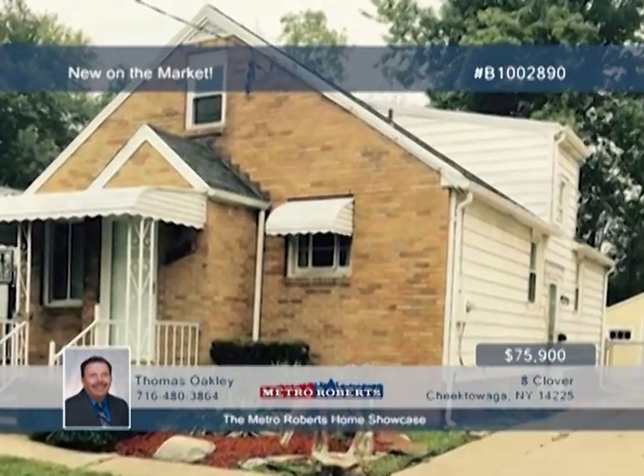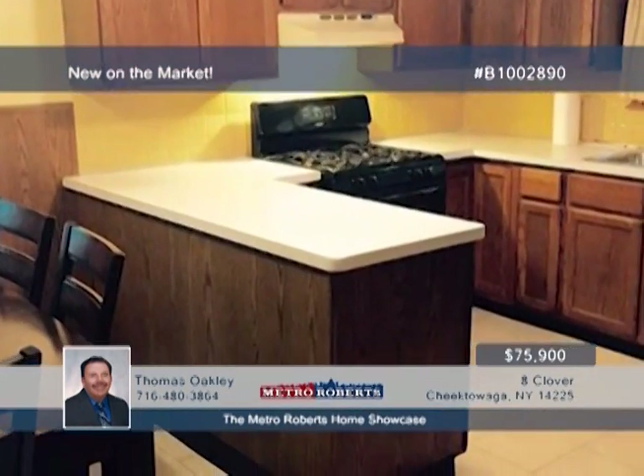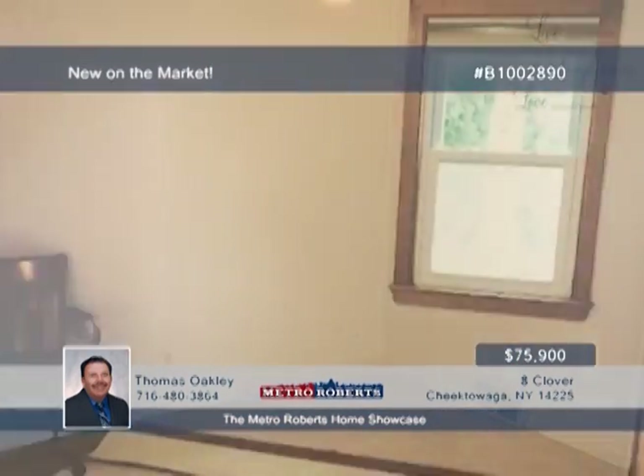This one is priced to move. Located in Maryvale School District, this well-maintained four-bedroom home shouldn't be missed. Newer appliances are included, plus a finished basement with half bath. There's more to see here, so call Thomas Oakley today and arrange a tour.